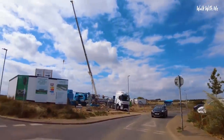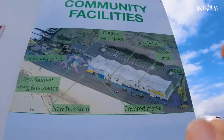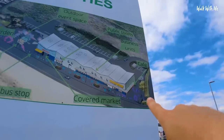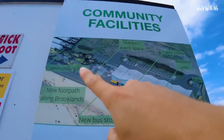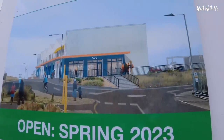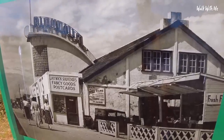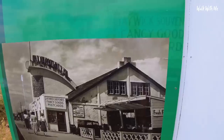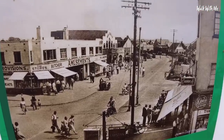Talking of the redevelopment of Jaywick - this actually looks like it's going to be pretty good. There's going to be a café, a market, a community garden, and an outdoor event space. Should look really good. Look at the old photos of Jaywick - that's where you'd come for your holidays. This used to be a big landmark in Jaywick, a meeting place for people. Just look at the old photo of Beach Road in Jaywick compared to now.